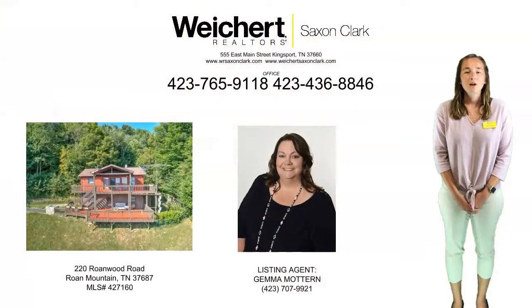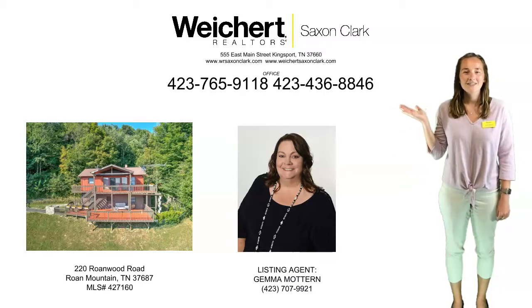If you are looking for a home in the mountains with views from the many decks, contact the listing agent or call our office today.